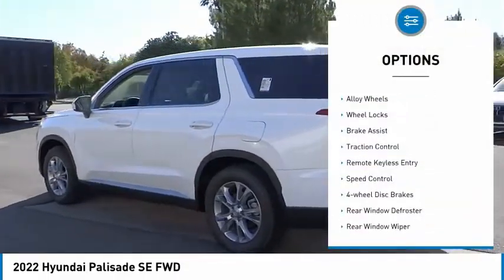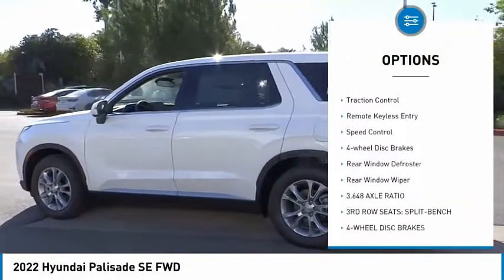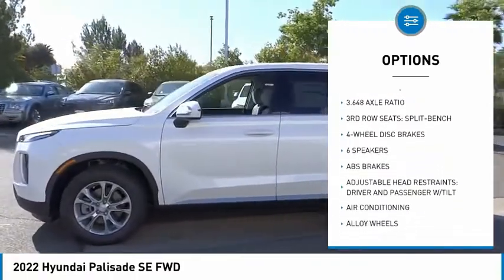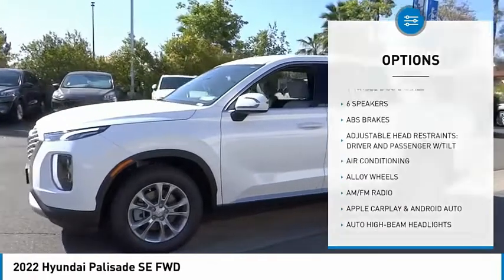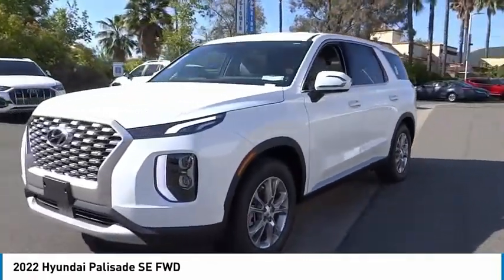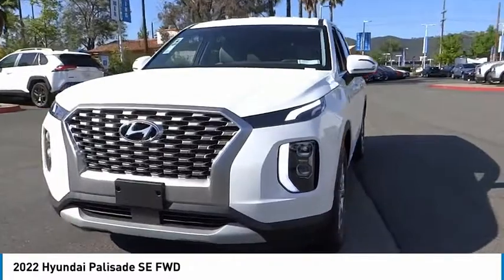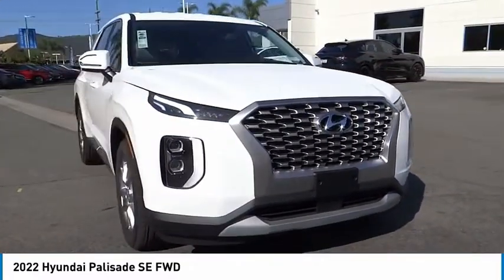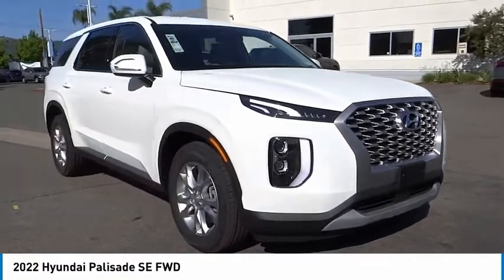Here are some of this vehicle's great options: electronic stability control, alloy wheels, wheel locks, brake assist, traction control, remote keyless entry, speed control, four-wheel disc brakes, rear window defroster, and rear window wiper. This vehicle offers reliability and good looks at a great price, so come in and take a test drive today.